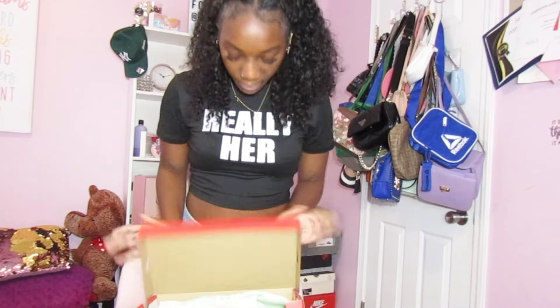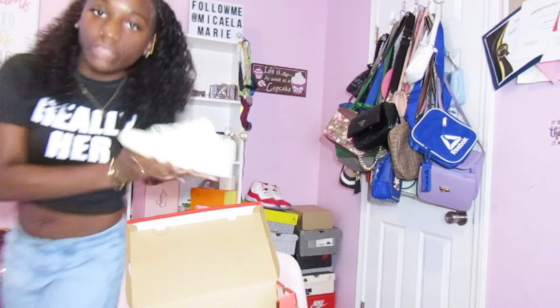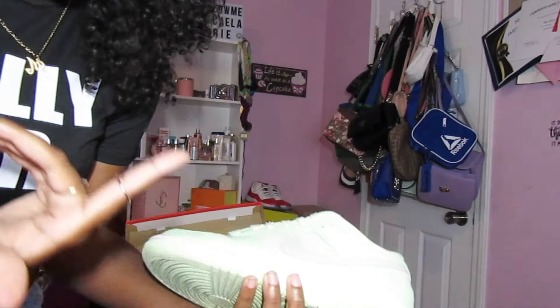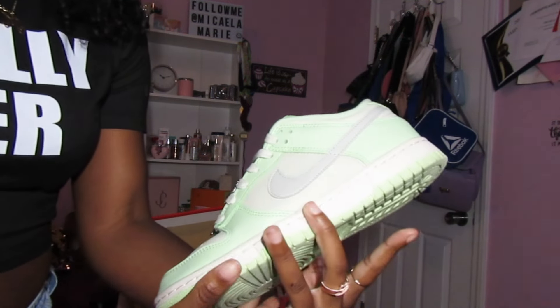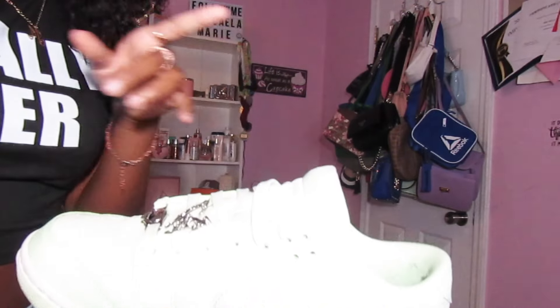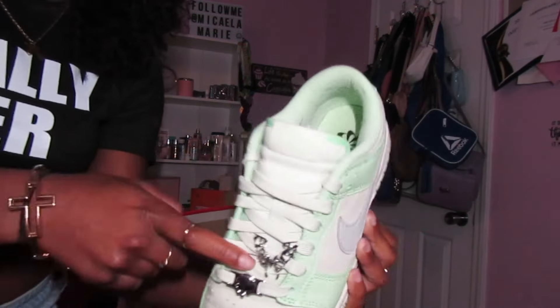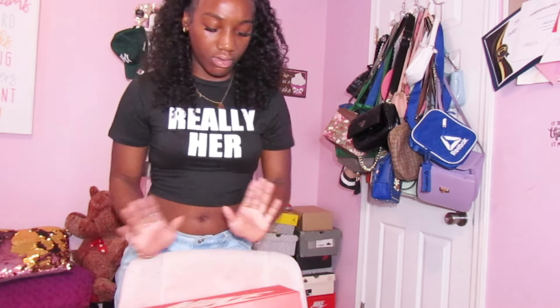Next shoe — I got these for my birthday. They're dunks. I've probably worn these about a good three times. I've been trying to get more colorful shoes because I don't really wear a lot of everyday color shoes. But y'all know I can try and put something with it. Real cute — I got a lot of compliments on these. I feel like I get a lot of compliments on shoes that not a lot of people have.